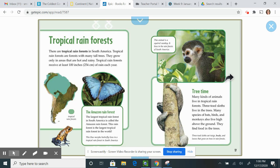Tree time. Many kinds of animals live in tropical rainforests. Three-toed sloths live in the trees. Many species of bats, birds, and monkeys also live high above the ground. They find food in the trees.